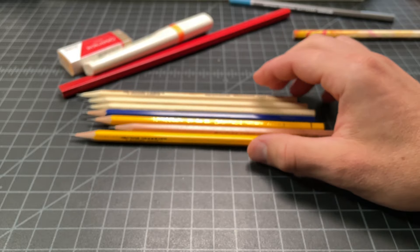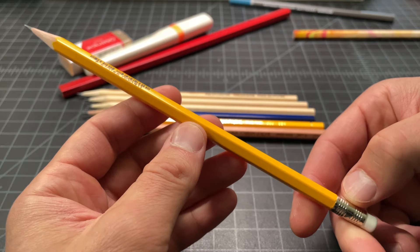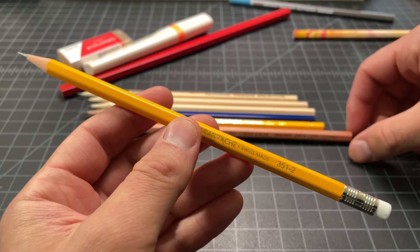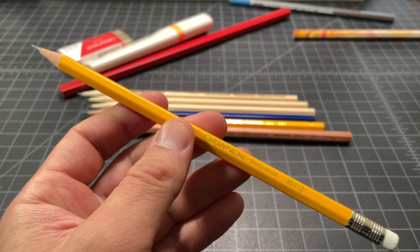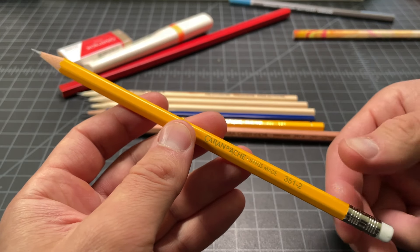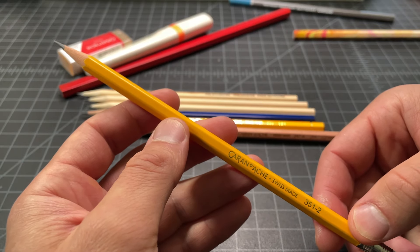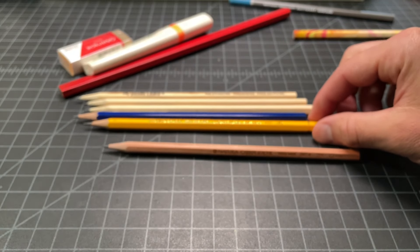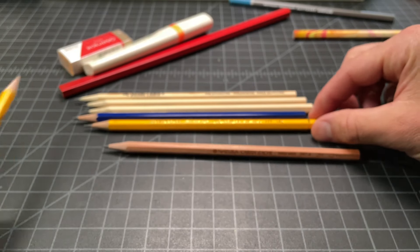In the rest of the Caran d'Ache lineup, I bought this one — this is kind of their 351, I think just a standard student pencil. This was a normal price, less than a dollar. Usually when you see Caran d'Ache products in the US, you see their higher-end stuff; you don't see their day-to-day stuff that would be sold more in Europe or Switzerland where they're made.